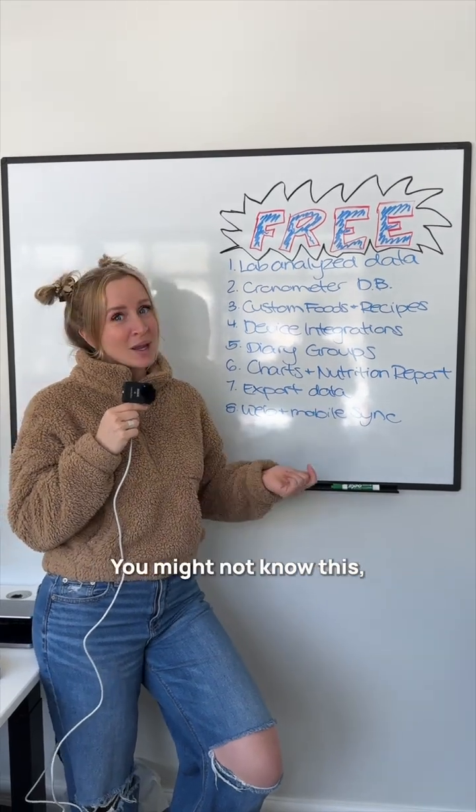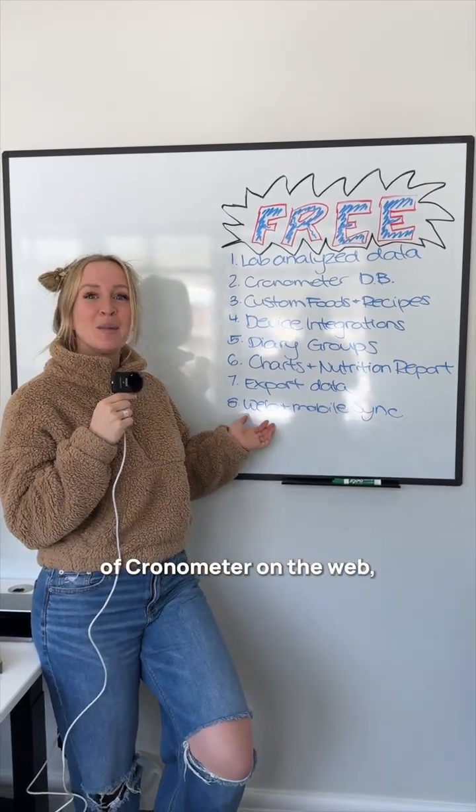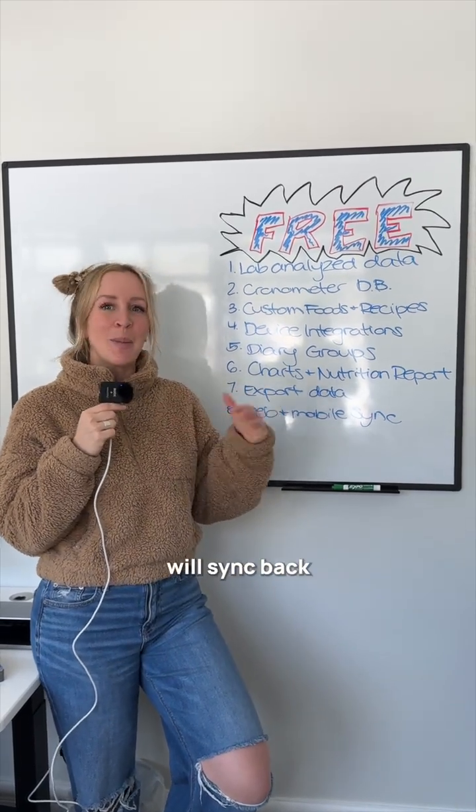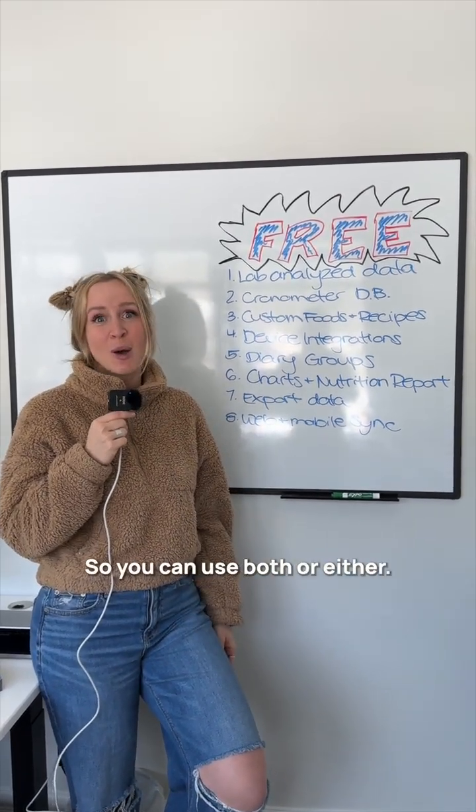And eight: mobile and web sync. You might not know this, but we have a version of Cronometer on the web as well as the mobile app, and your information will sync back and forth between the two, so you can use both or either.